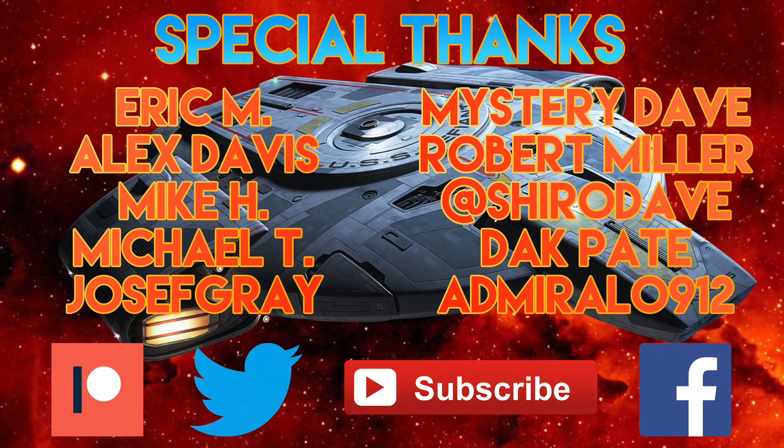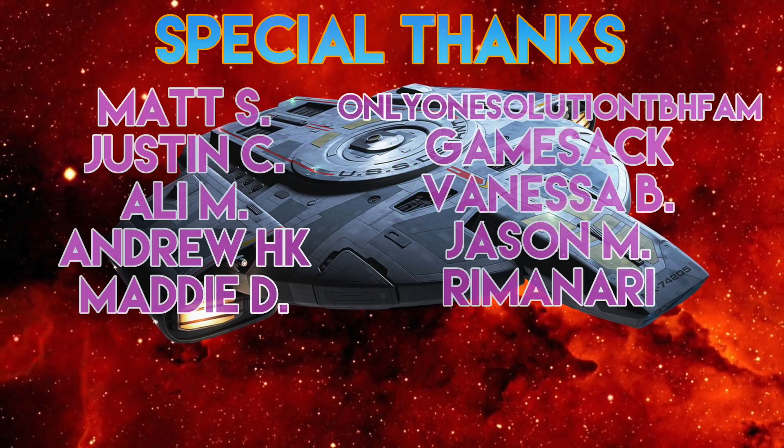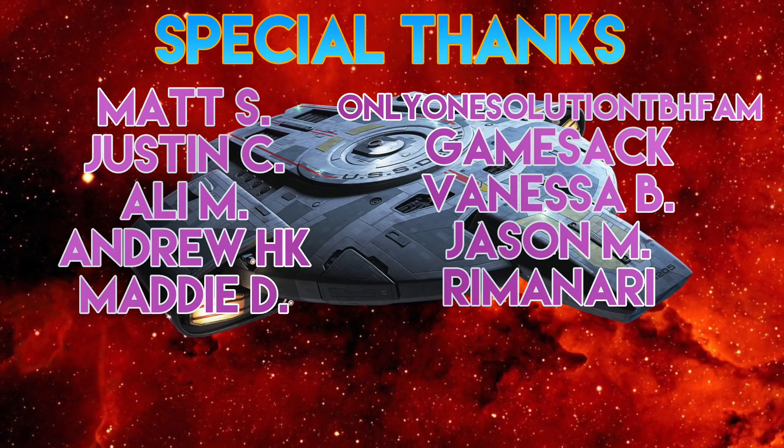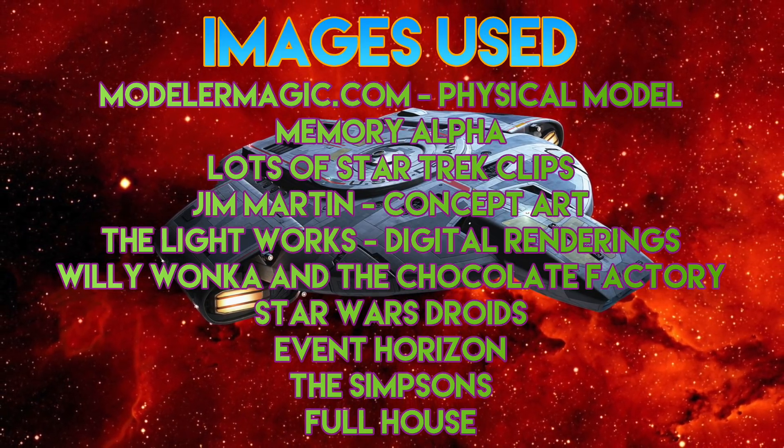So I'm going to wrap up part one right here. In part two, I'll pick up on the ship's history, interior, and other stuff. I'd like to thank the folks who've been supporting the channel. Thank you so much for watching, and I'll catch you in the next video.